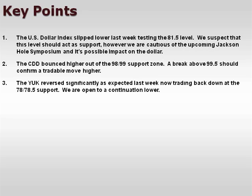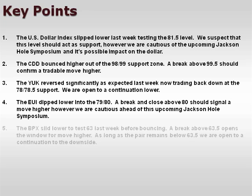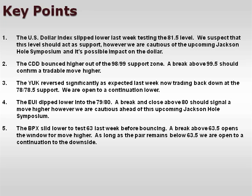The YUK reversed significantly as expected last week, now trading back down at the 78-78.5 support. We are open to a continuation lower. The EUI dipped lower into the 79-80 focal zone. A break and close above 80 should signal a move higher. However, once again, we are very cautious ahead of this upcoming Jackson Hole Symposium.